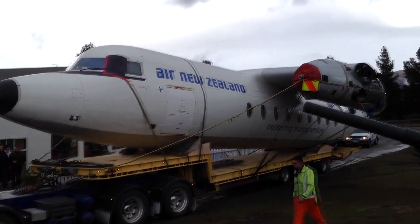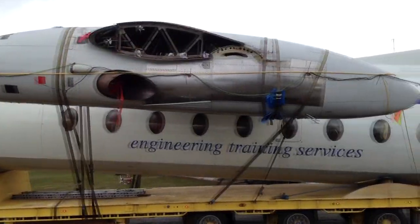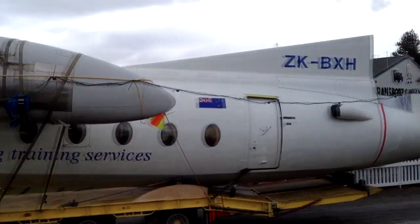It was a great occasion, the arrival of this particular airframe. It'll be a fantastically great occasion as the others arrive progressively.